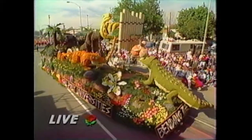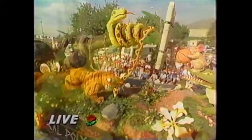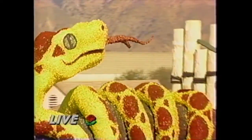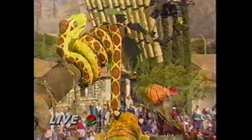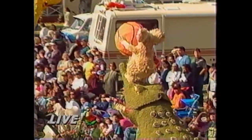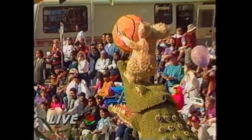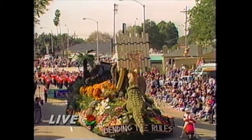Welcome back. This is a great float. Cal Poly Universities has a float called Bending the Rules. Look what's happening here — a group of animals, and you're seeing kind of a snake there around the tree, bending the tree down and the basketball down so that they can work with the animal below to make a unique basketball shot.